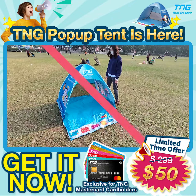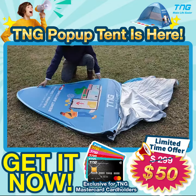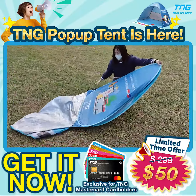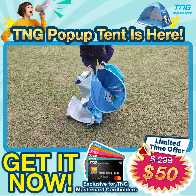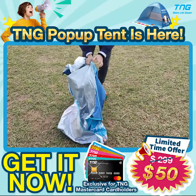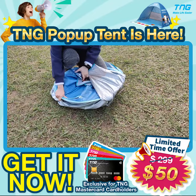Let me show you five seconds to fold the TNG tent. First, press on the bottom and pull down with the top of the hand. Hold the bracket with both hands and roll it towards the middle. Stuff the canvas into the middle and lastly put it in the storage bag.